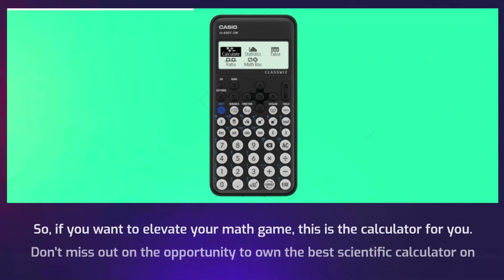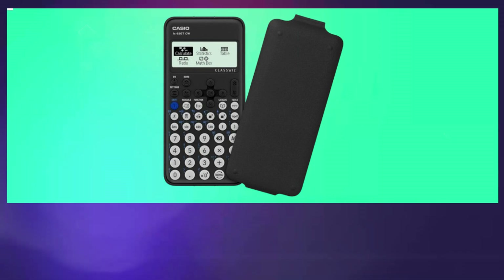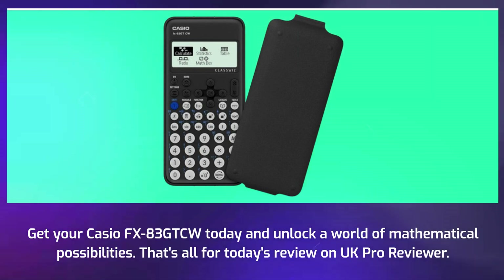So if you want to elevate your math game, this is the calculator for you. Don't miss out on the opportunity to own the best scientific calculator on the market. Get your Casio FX83GTCW today and unlock a world of mathematical possibilities.